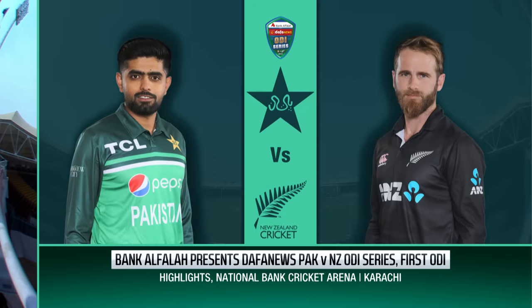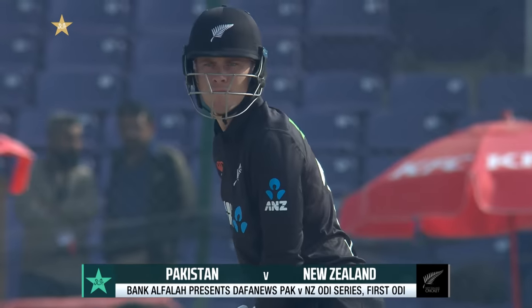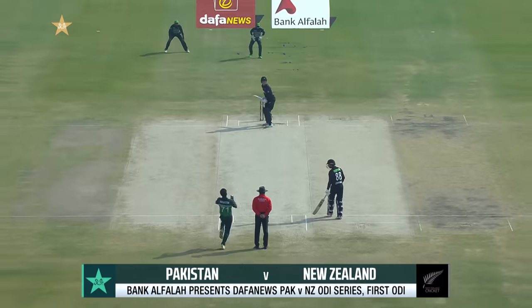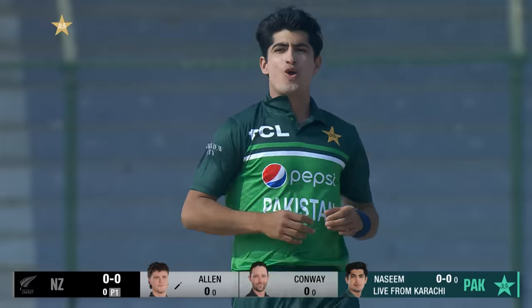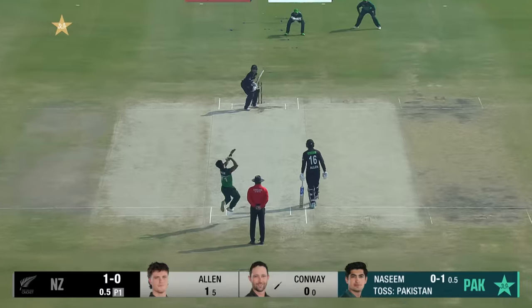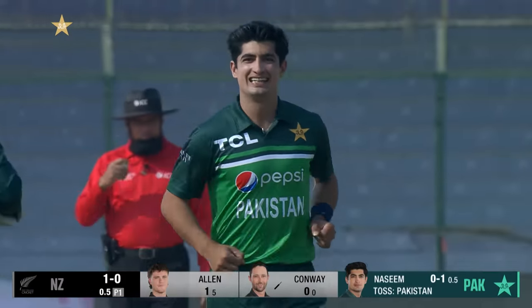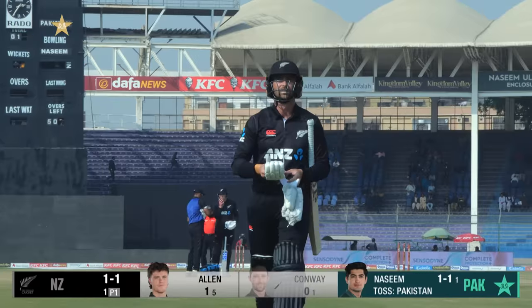Hello and welcome to the highlights of Bank Alfalah presents Dafa News Pakistan versus New Zealand ODI series. This is the first ODI at the National Bank Cricket Arena in Karachi. Nassim Shah will get the ball to start with — and he's got him! A fast ball, that is a great start, Pakistan strike early.